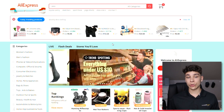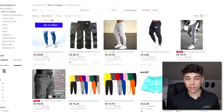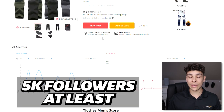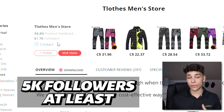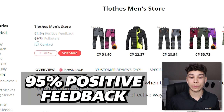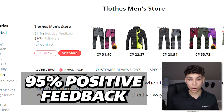You can click on any category — it honestly doesn't matter. For example, go to men's fashion, find something with decent sales like this summer hiking pants listing with 634 sold. Scroll down to the supplier info. What I look for is at least 5,000 to 10,000 followers minimum, so we know they're relatively large. This one has 61,000 followers. I also look for around 95% positive feedback — this one is at 94.4%, close enough.